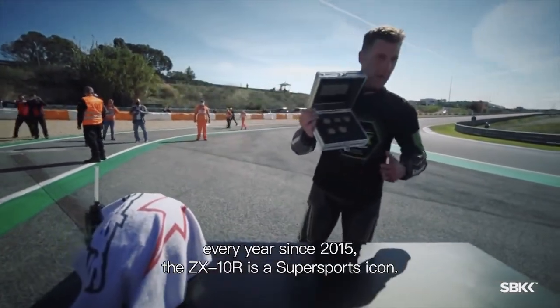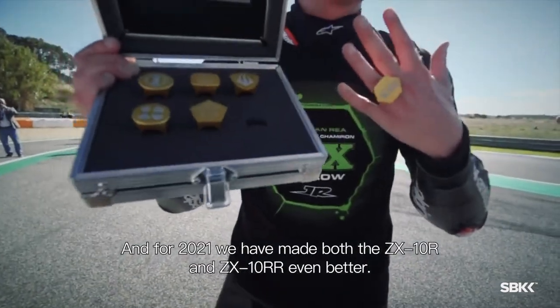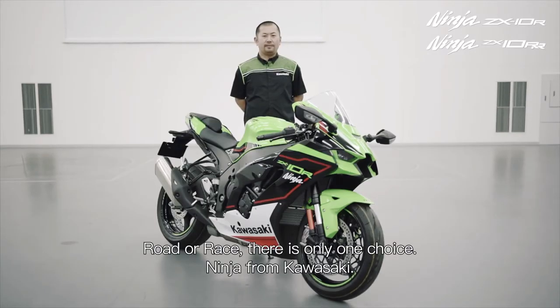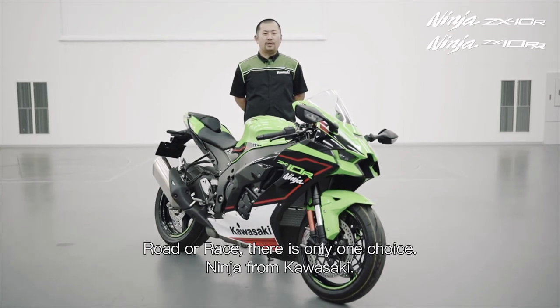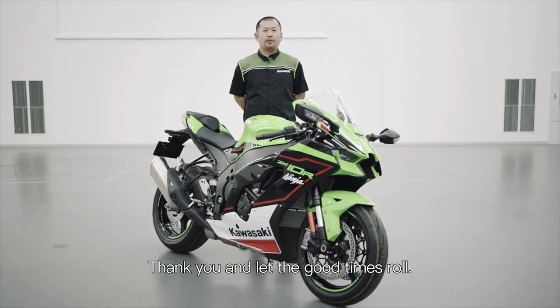The ZX-10R is a super sports icon. And for 2021, we have made both the ZX-10R and the ZX-10RR even better. Road or race, there is only one choice — Ninja from Kawasaki. Thank you, and let the good times roll.